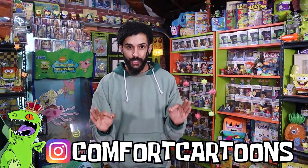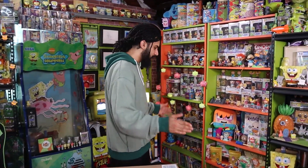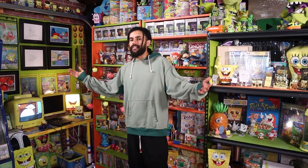Welcome home, Rep Pack. It's your boy Marcus here, and welcome to Comfort Cartoons, a channel where I collect absolutely everything from the late 90s and 2000s, and I'm also trying to create the world's biggest SpongeBob collection. And congratulations to our number one executive and CEO at the company, Daisy, for turning 13 years old.